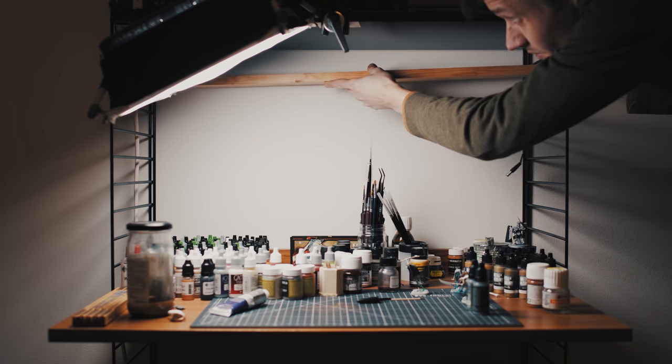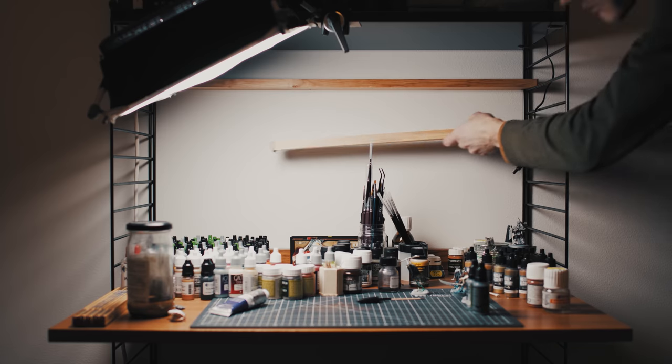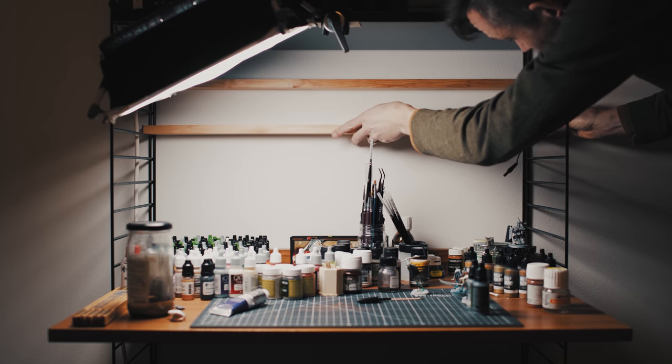I was asked recently by someone new to the hobby what paints I would recommend as the first paints to buy when starting out from scratch.